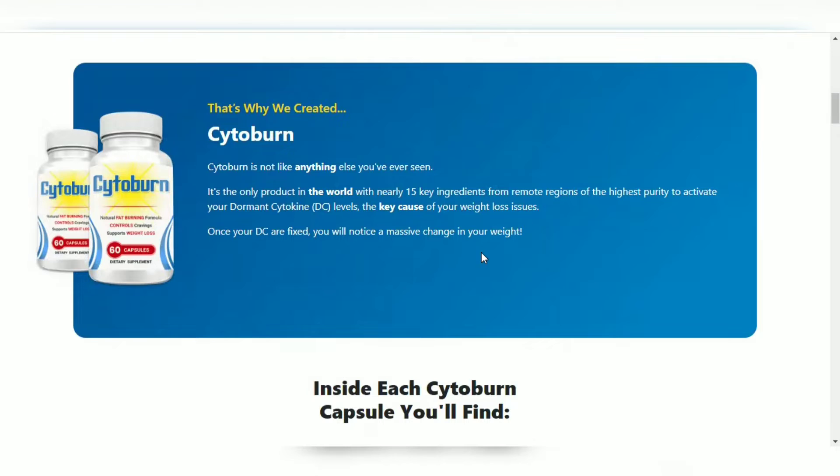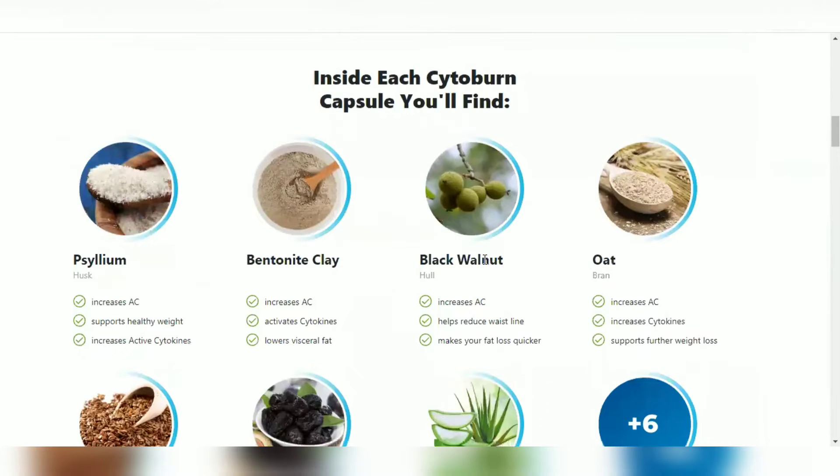The first thing you need to know about Cytoburn is be careful with the website you're going to buy Cytoburn from, because Cytoburn is only sold on the official website. I left the link to the official website down below in the description of this video.